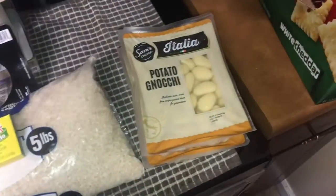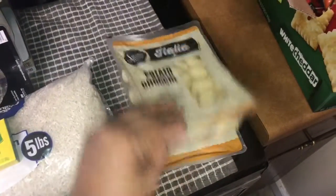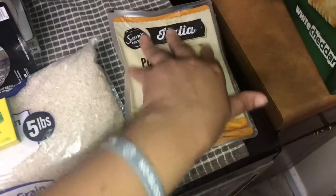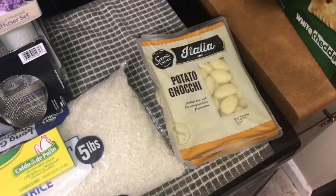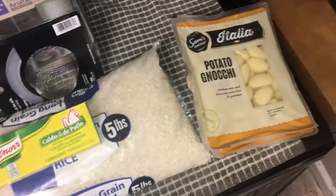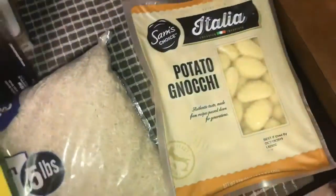I got potato gnocchi — I haven't had potato gnocchi in a long time. My mom used to make it from scratch, so I was like, okay, I need to get some of these. This is the Sam's Choice brand and it was $1.88.